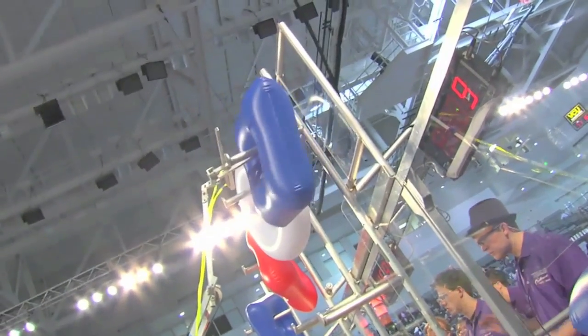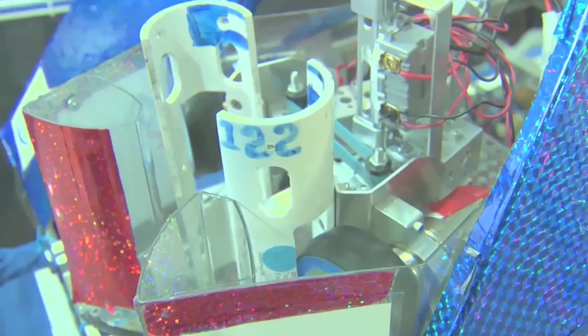They've learned what the game challenge is. They have to hang these tubes on these pegs. At the end of the game, they have these little robots up the tower to score extra points. They get the rules in January, and they also get a basic kit that includes things like some of the motors, a few of the sensors, and the computer — kind of the brain of these robots.